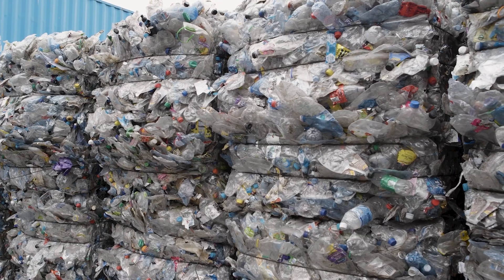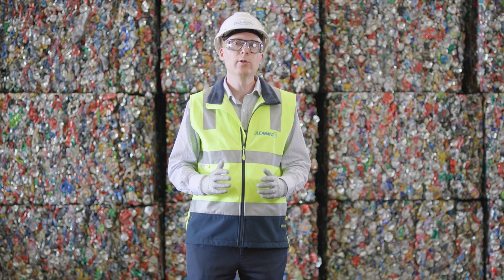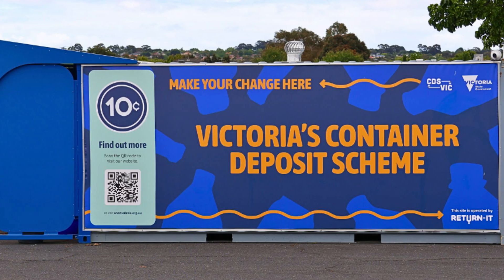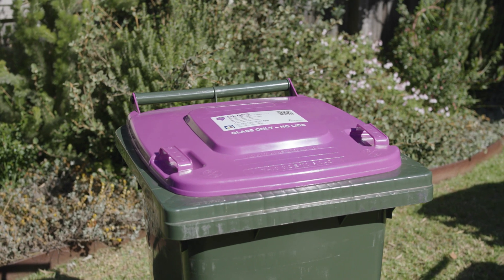We're also getting different products in which need different technology recycling. New initiatives are constantly being introduced, including the container deposit scheme as well as separate dedicated glass recycling bins.